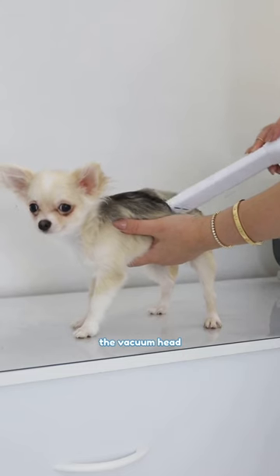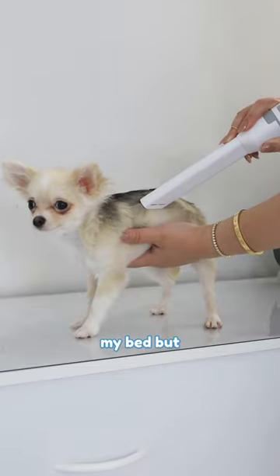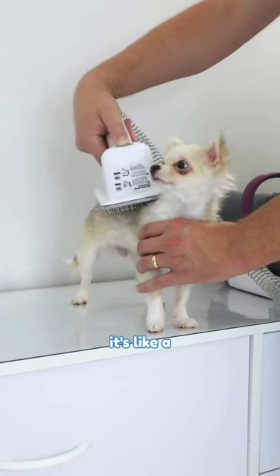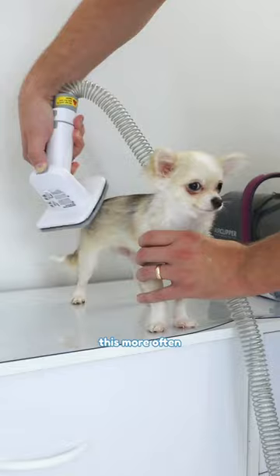Plus, it makes nail cutting easier. Mommy then attaches the vacuum head — I don't think this is how it's supposed to be used; it's meant for my bed, but oh well, it feels nice on me. Then they use a grooming brush to make my fur look fabulous. It's like a spa day and I absolutely love it.